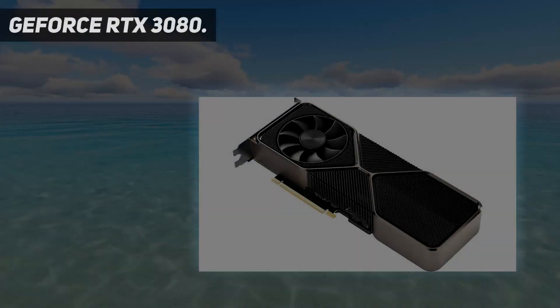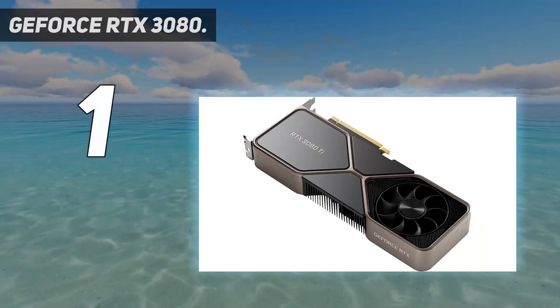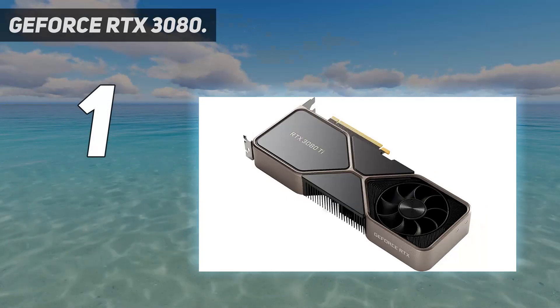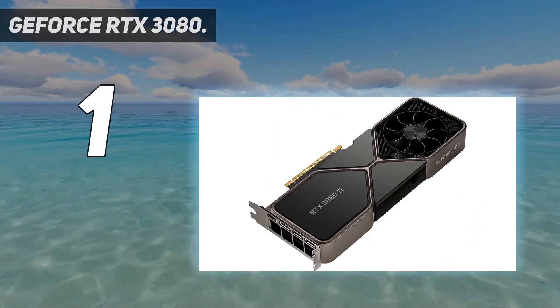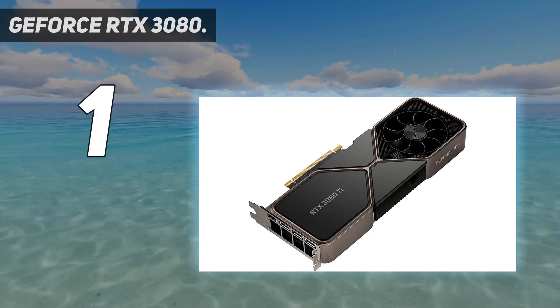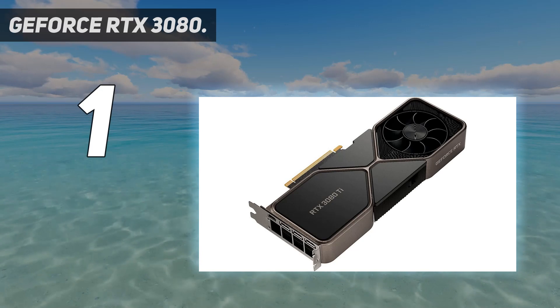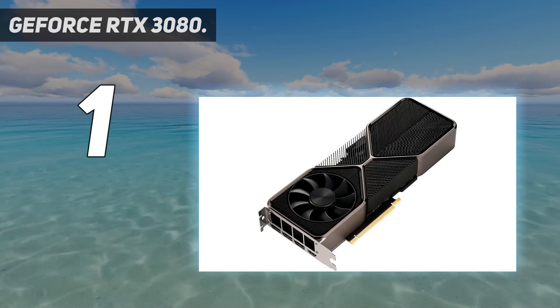And number 1: the GeForce RTX 3080. NVIDIA's GeForce RTX 3080 sports the new and improved Ampere architecture. It's over 30% faster than the previous gen RTX 2080 Ti, and supposedly costs $500 less. The new RTX 3080 Ti didn't manage to supplant the incumbent, thanks to its significantly higher pricing.